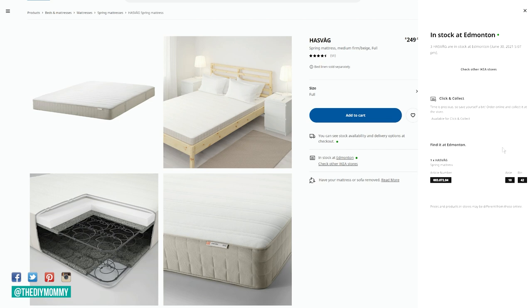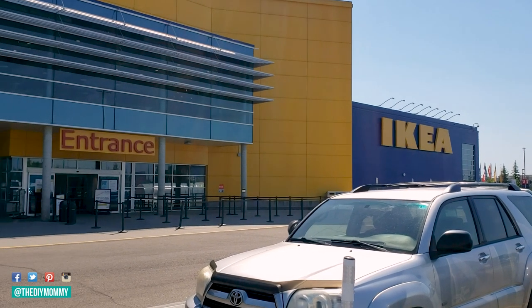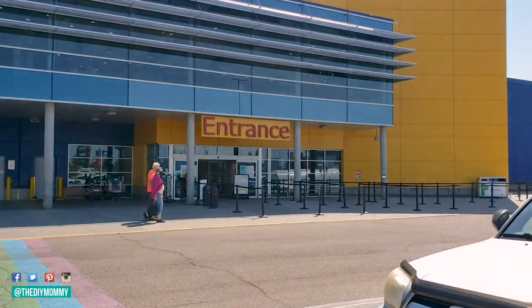This has saved me a lot of headache over the years shopping at IKEA. In this case, I want this mattress. I know it's in stock, so I know that my IKEA trip will not be in vain. Now let's head into the store and see what we can find.